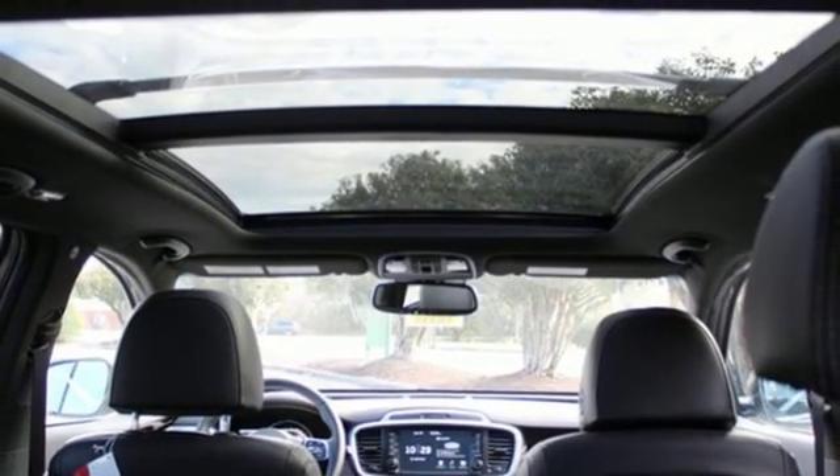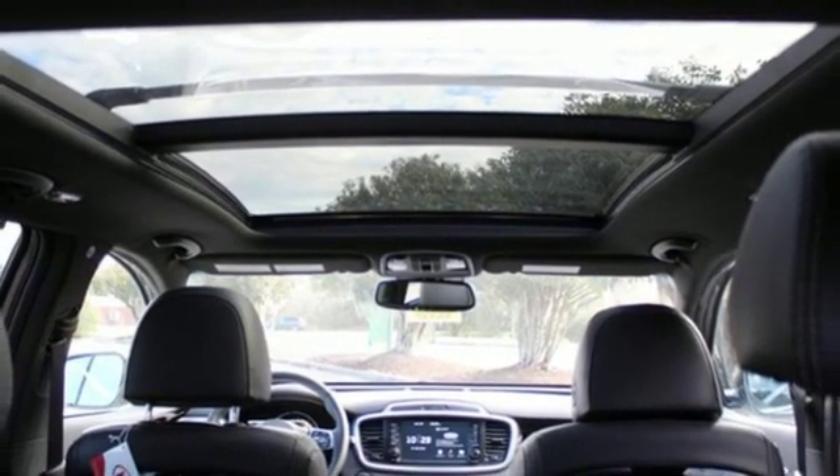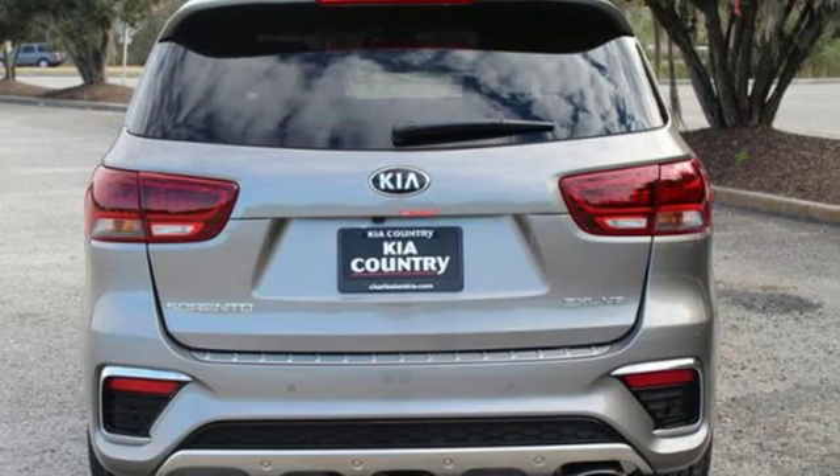Streaming audio, hands-free liftgate, doors and push-button start proximity key, and V6 engine.